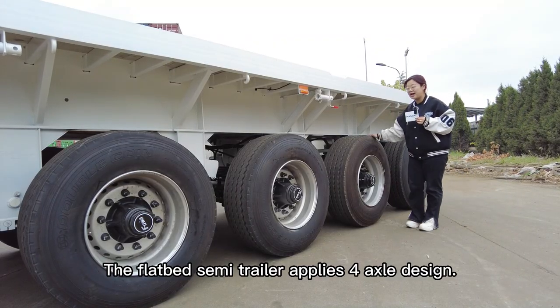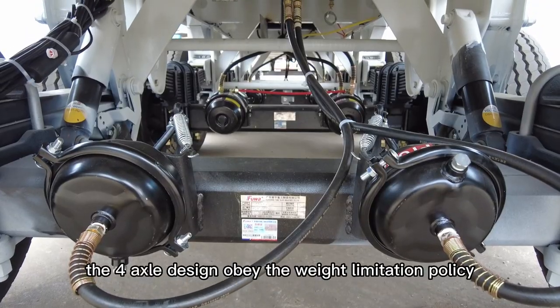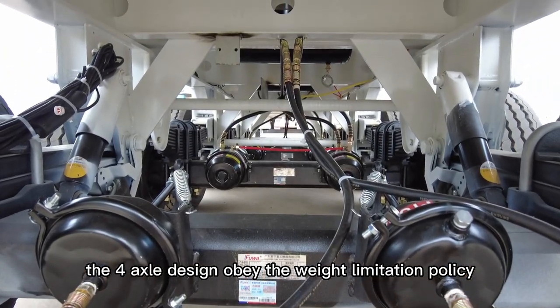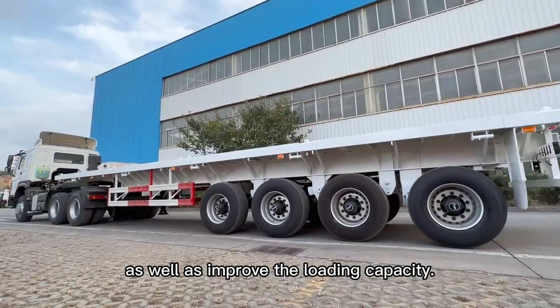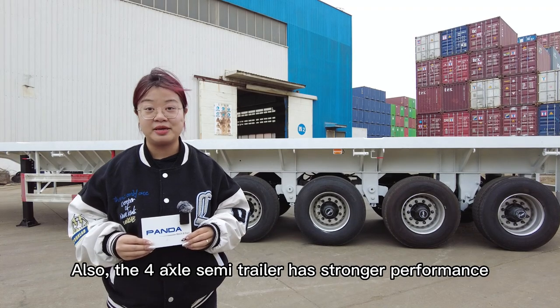The flatbed semi-trailer applies a 4-axle design. Compared to the ordinary 3-axle, the 4-axle design complies with the weight limitation policy while also improving the loading capacity. The 4-axle semi-trailer also has stronger overall performance.